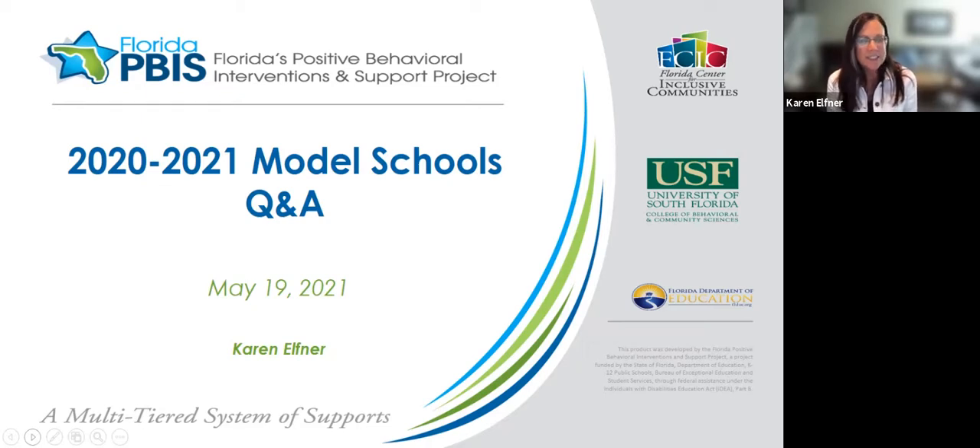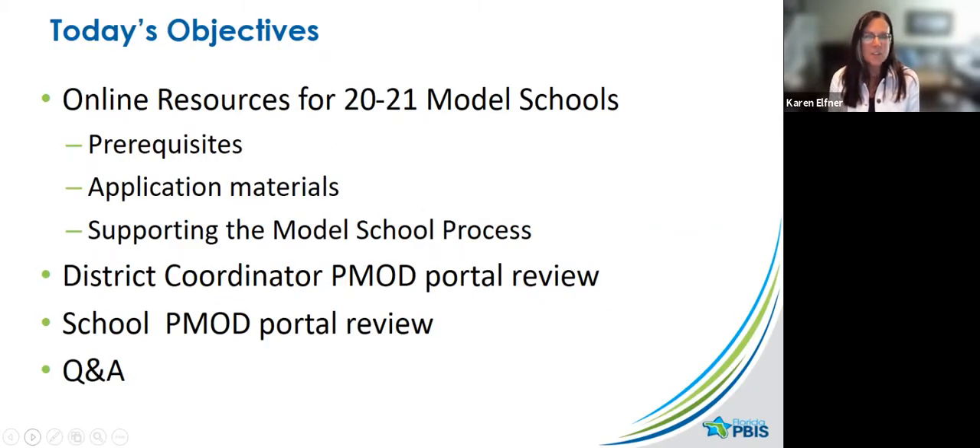Our objectives are to quickly review the prerequisites, application materials, and supporting information and resources for the process. Then in the PowerPoint I'll have an explanation of what the portal looks like — the new portal for this year's model school application, both at the district level and school level. I'm also going to show you the demo version of the model school application, and I'll give you a chance to ask questions as I go through those.